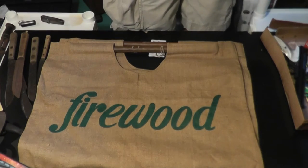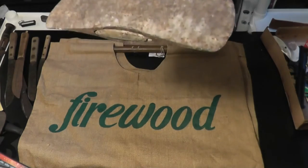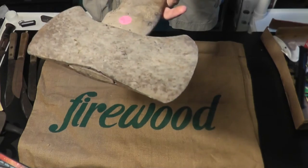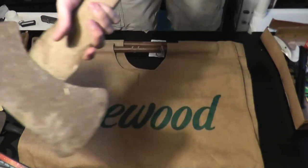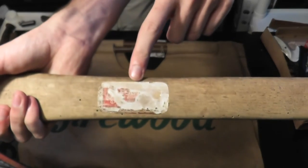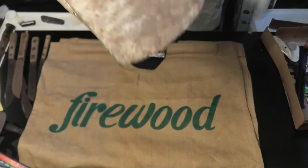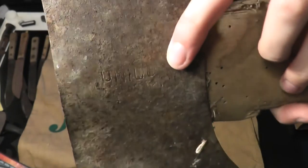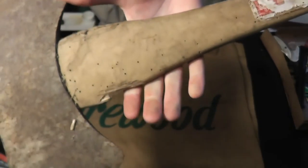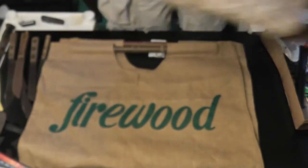The last axe I got was a double bit. Not really sure why I bought it — it was $7. I didn't recognize the brand. You can see there's part of a sticker and the actual name is right there. I'll clean it up and see how it is. It will definitely need a new handle — you can see termites have gotten to it.